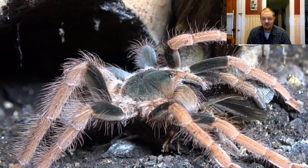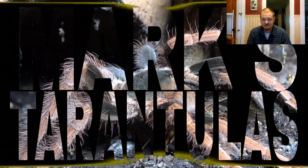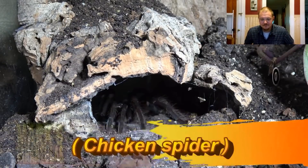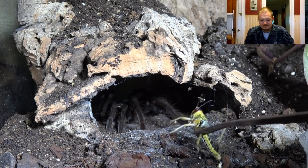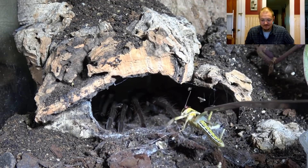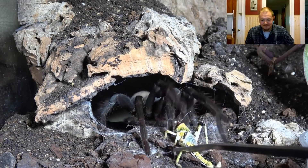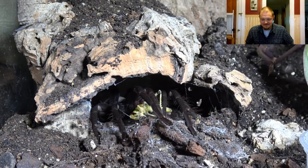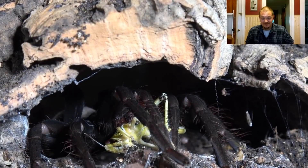Okay, on to number two. So up next is my Pamphobeteus Arana Polito. I used this one because I knew Tom was going to be jealous of this species — he wants one of these bad. And she does not disappoint. The chicken spider literally yanks this locust out of my tongs. The power in that! Another beautiful takedown from the chicken spider. Take a look at that Tom. Wow.